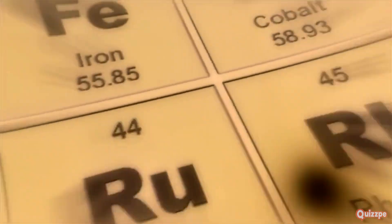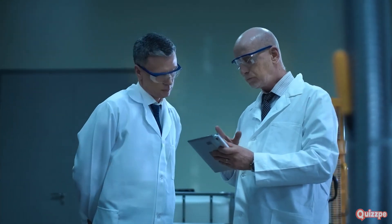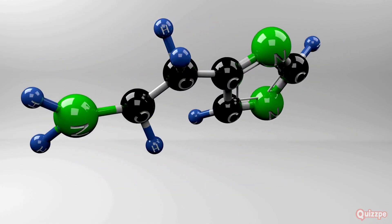We'll explore some of these families, starting with the most reactive metals and ending with the most stable elements. Get ready for some explosive reactions, colorful compounds, and fascinating facts about the building blocks of our universe. Let's dive in.